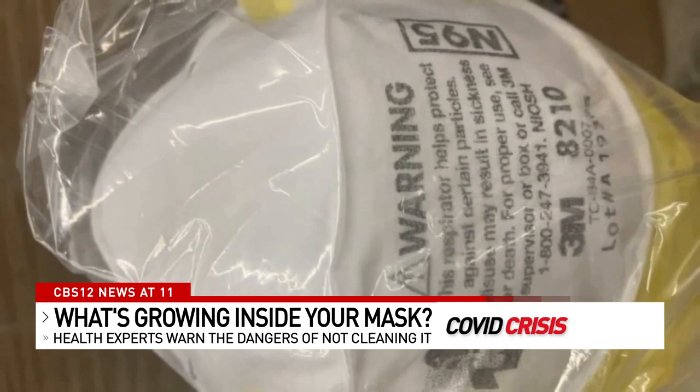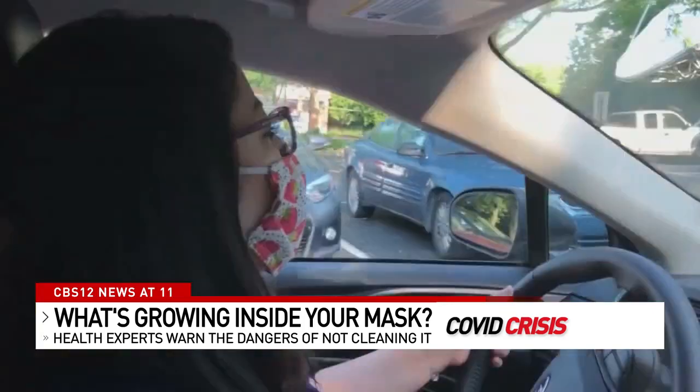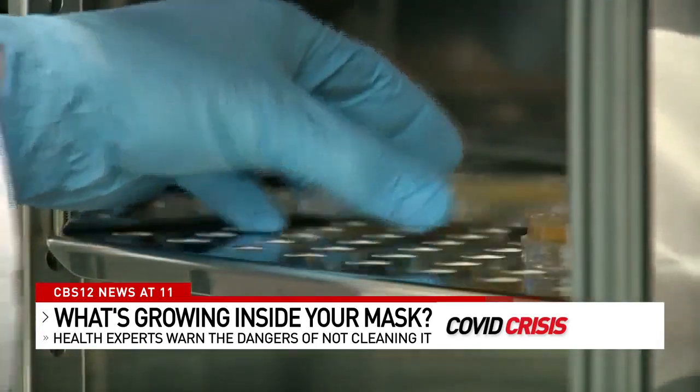The best advice is to keep your mask clean. He actually invented an ultraviolet sanitizing device that'll kill pretty much anything in a minute or two. But for most of us, just throwing it in the wash every couple of days will do the trick. Reporting in Boca Raton, Lena Salzbank, CBS 12 News.